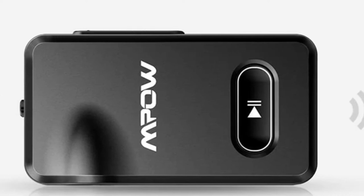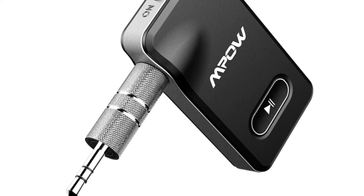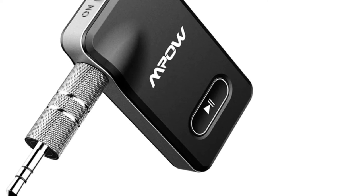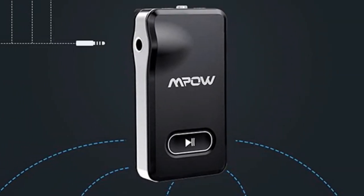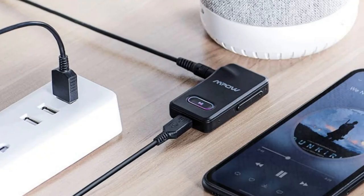The ability to connect to two Bluetooth devices at the same time means that you won't have to make a choice between hands-free calling and listening to your tunes as you drive. Musical performance is improved by the inclusion of a CSR chip. All these features combine to make it potentially the best 3.5mm Bluetooth adapter for use while on the road.